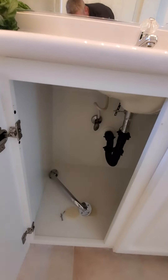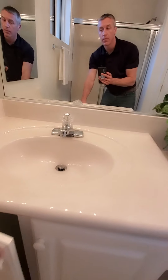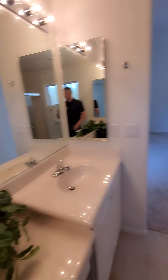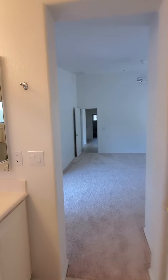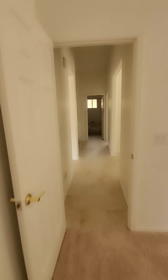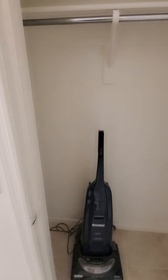The guest bathroom — everything in here is really clean and in good condition. Even the shower head is not calcified; that water softener helps a lot with that. There's a vanity with storage underneath. The guest bedroom has a view out to the courtyard — the carpet is very clean in here, and there's a standard size closet.